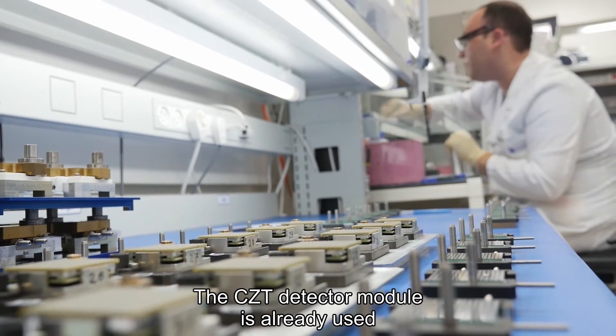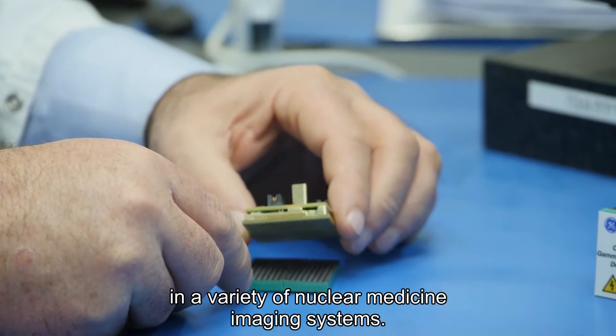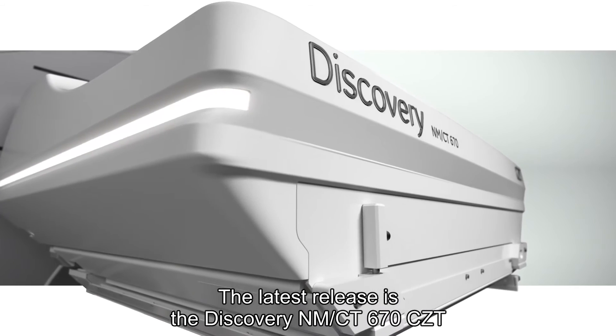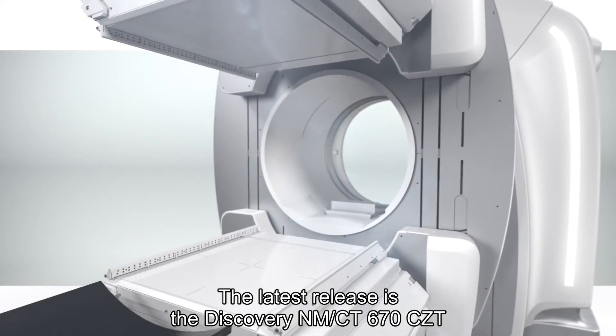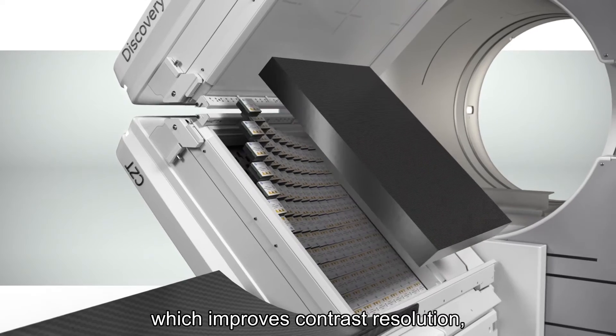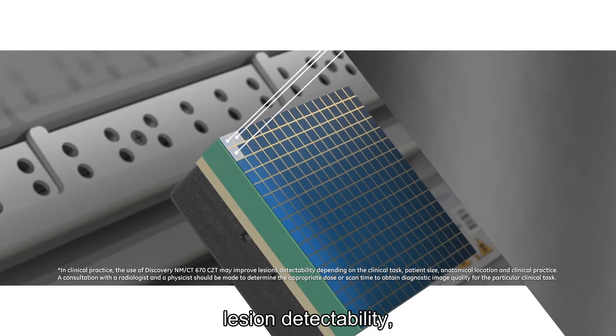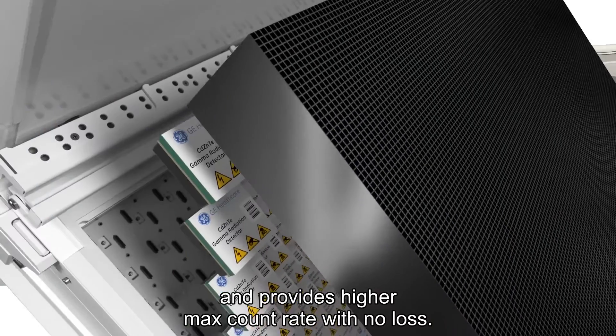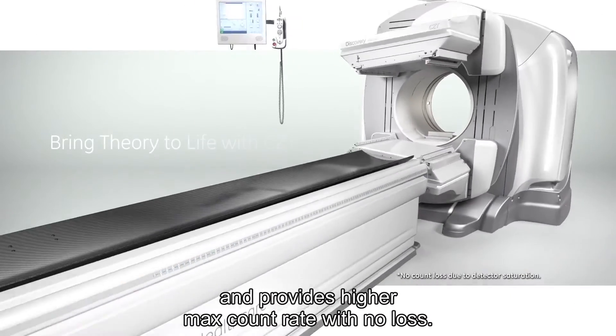The CZT detector module is already used in a variety of nuclear medicine imaging systems. The latest release is the Discovery NMCT 670 CZT, which improves contrast resolution, lesion detectability, system and energy resolution, and provides higher max count rate with no loss.